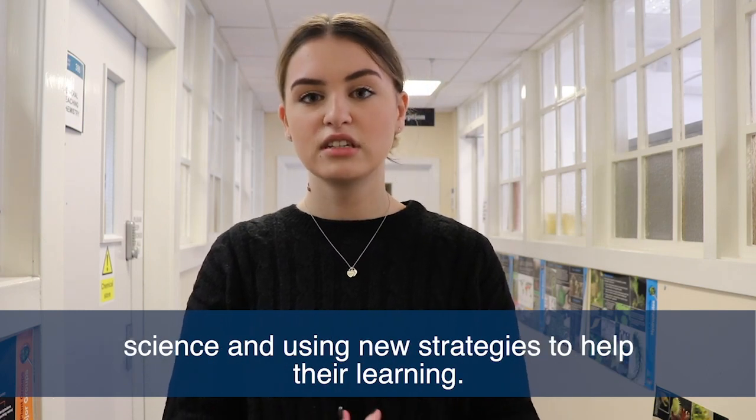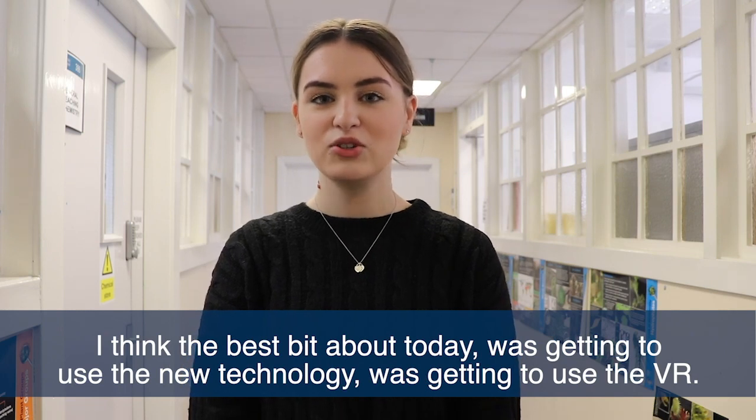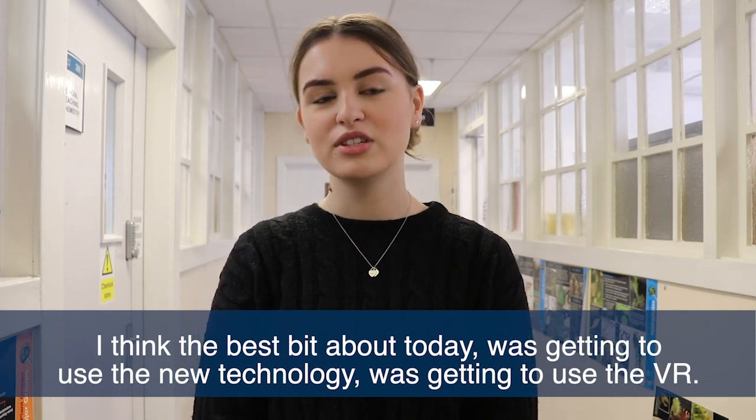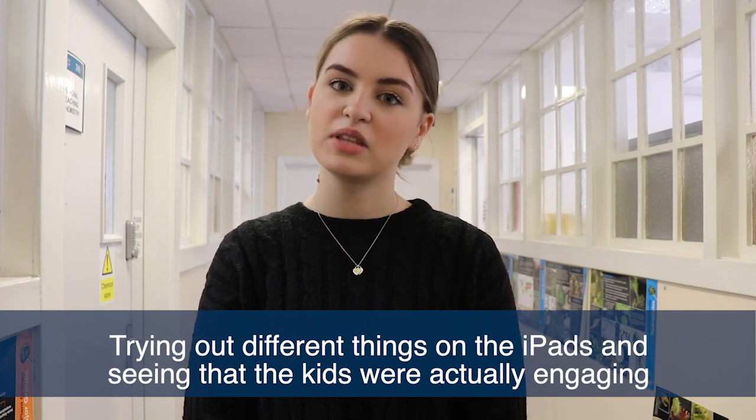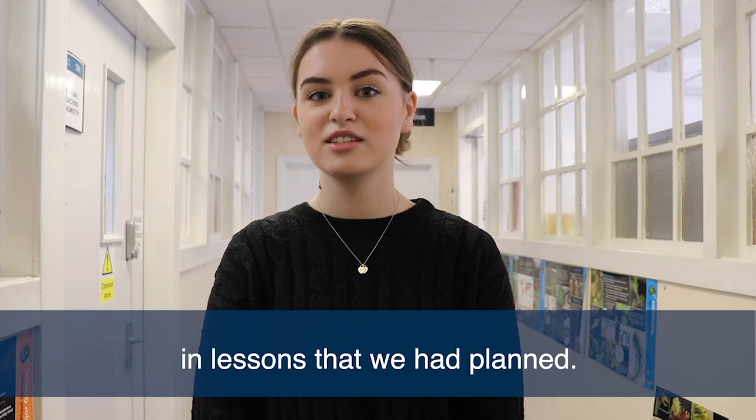Using new strategies to help their learning — I think the best bit about today was getting to use the new technology, getting to use the VR, trying out different things on the iPads, and seeing that the kids were actually engaging in lessons that we planned.